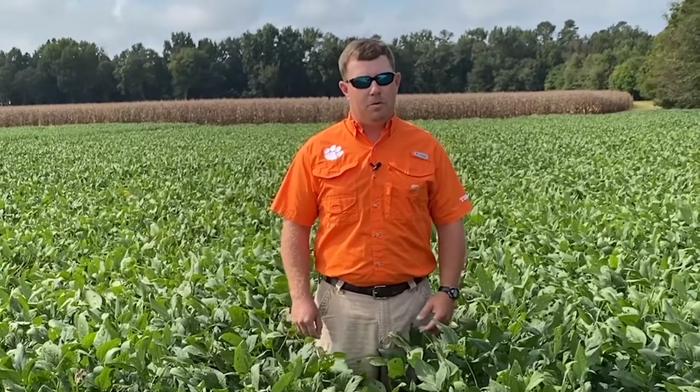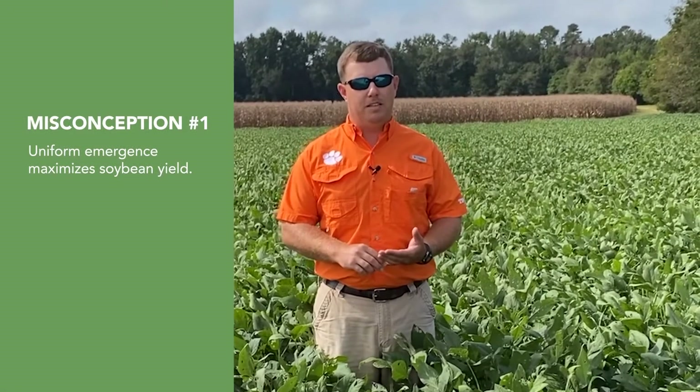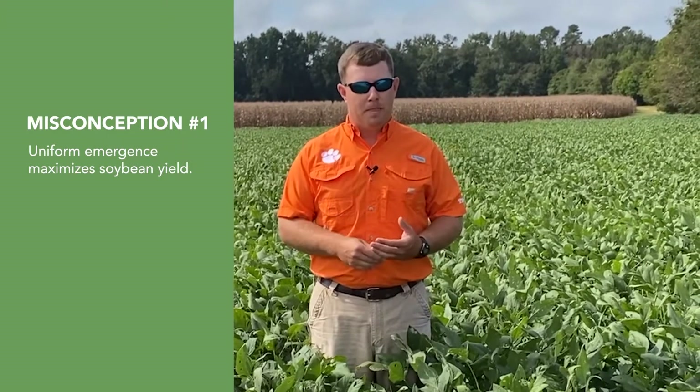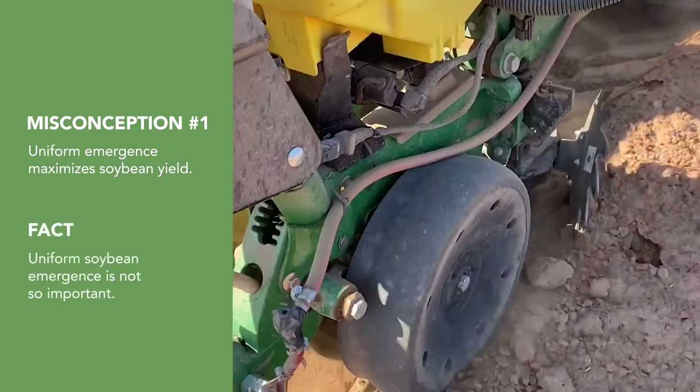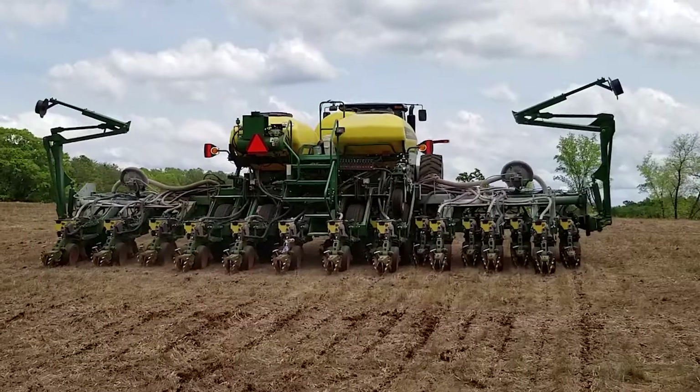Starting with misconception number one: the soybean plant needs to have uniform emergence and uniform spacing, also known as the picket fence, to maximize yield. But in reality, emergence uniformity is not critically important in soybean. Recent research has shown no difference between random drop and precision planting in soybean until seeding rates were reduced below 40,000 seeds per acre.